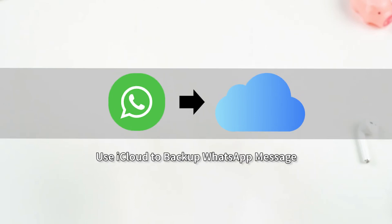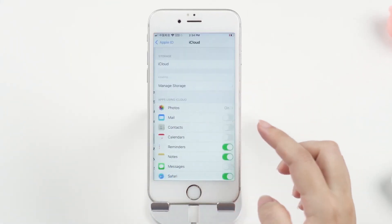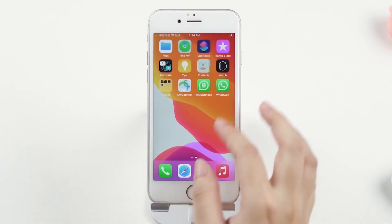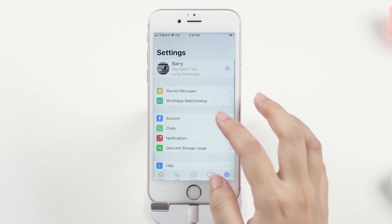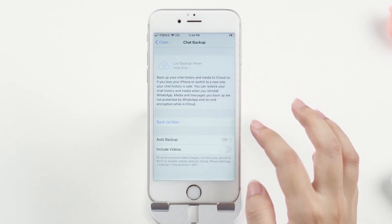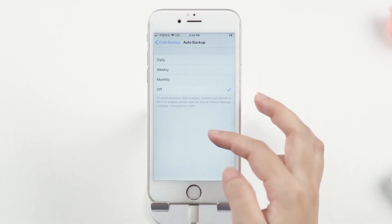On the iPhone, a user can use iCloud to back up WhatsApp messages. Open Settings on your iPhone and tap on your Apple ID. Tap iCloud and scroll to the bottom of the screen. Turn on the slider next to WhatsApp to the green position to enable iCloud access. Open WhatsApp and tap on Settings at the bottom right of the screen. Tap Chats and then Chat Backup. You can choose to back up WhatsApp data automatically.